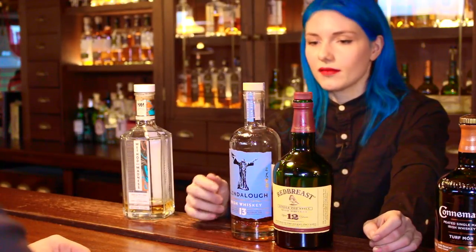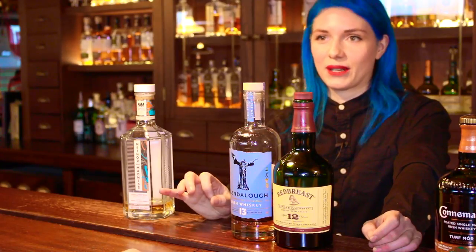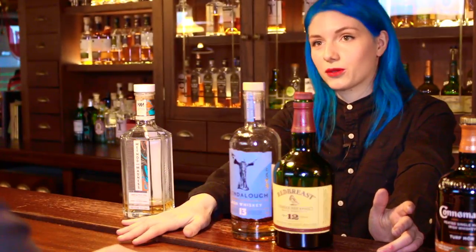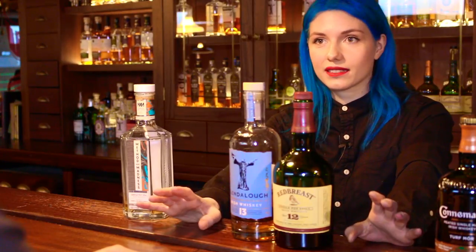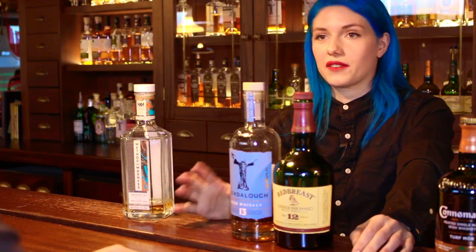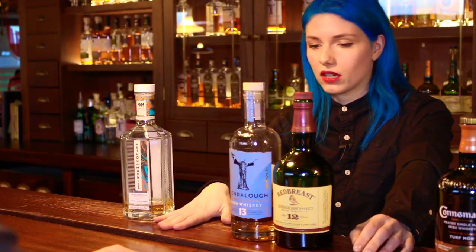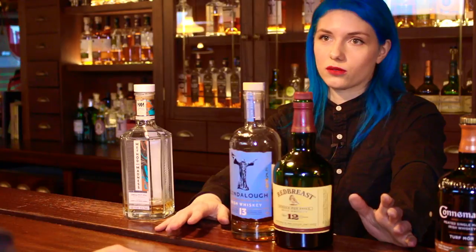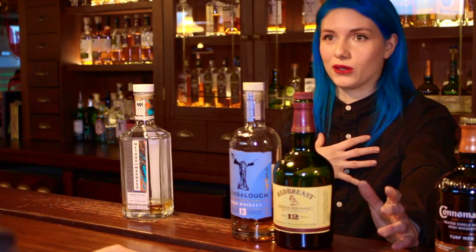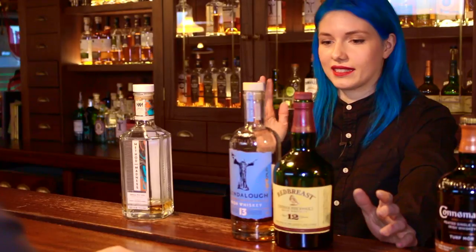Then you have Glendalough 13 — and it's quite interesting. They are finished in a mizunara cask. Mizunara is Japanese oak, which is quite rare because Japan is a small island and doesn't have that much oak. Most of their oak is used in their own whisky. Japanese oak is also not great for making barrels because it doesn't grow straight, it's very porous, it leaks a lot, it's hard to work with, and it can be very high in tannins — so not always the best for whisky maturation.